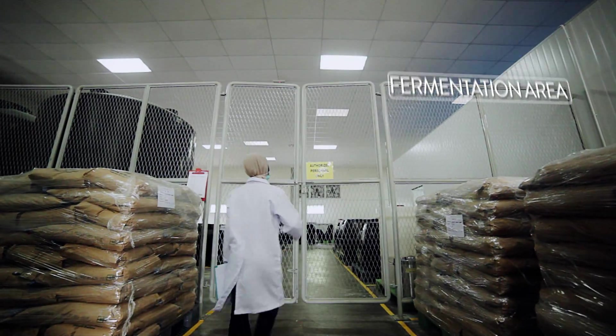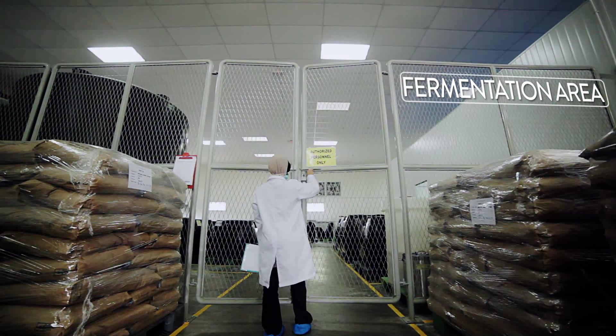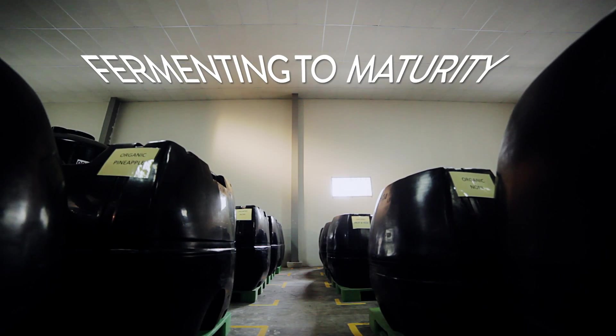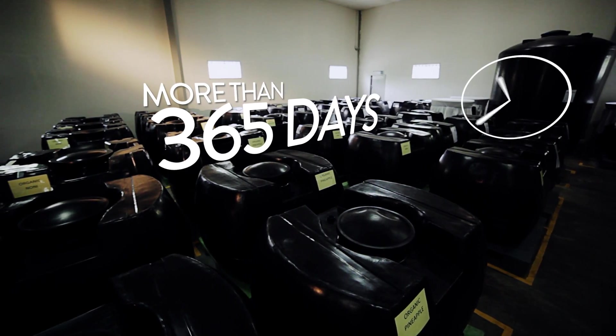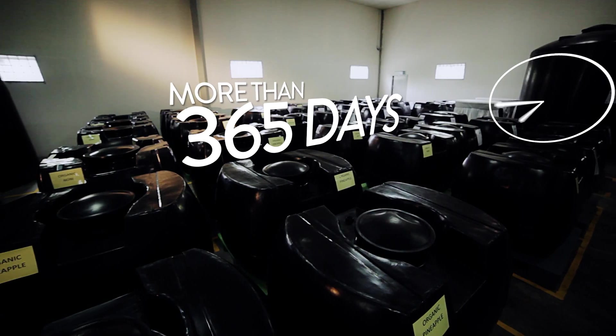This entire preparation work is done in an enclosed area that complies with good manufacturing practice standards. The fermentation process takes over 365 days.